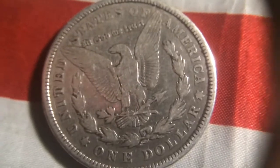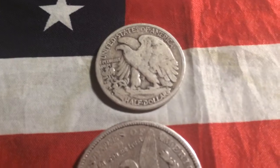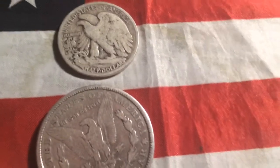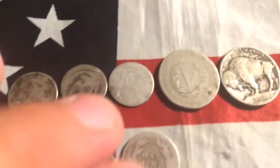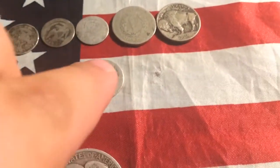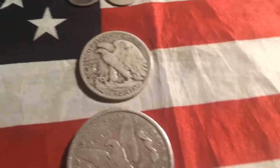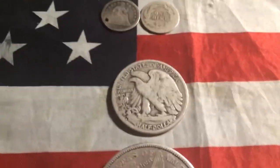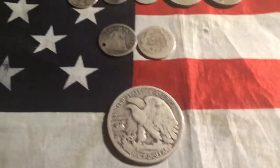I kind of counted up all of it. I graded it at G4, good condition, and it came out to $93. I could possibly make a profit off of this. These probably not, but this, this and this — that and that — I could possibly make my money back. I don't really want to, but maybe I should take it in to the dealer and see what I can get for it.